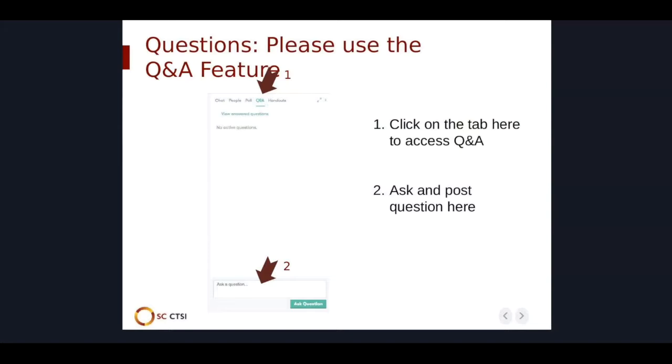As always, we will have time for your questions at the end of the presentation. At any time, you can add them to the Q&A panel, which you can find on the right side of the webinar. Thank you so much for joining us. Andrew, please take it from here.